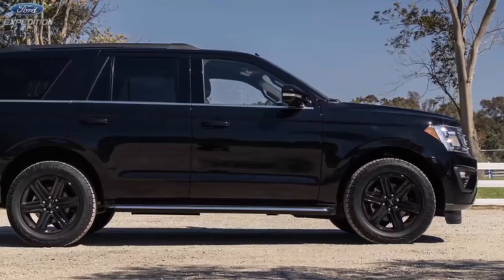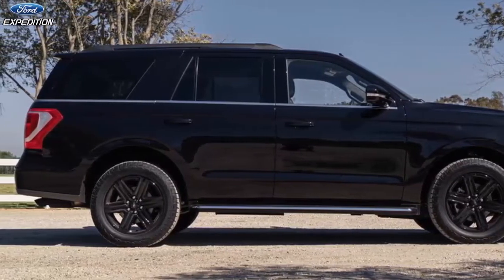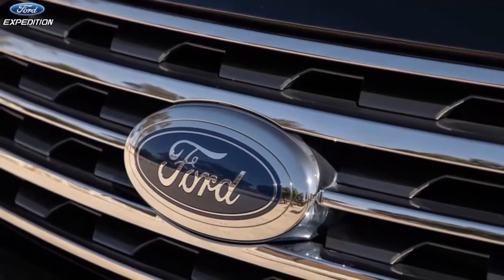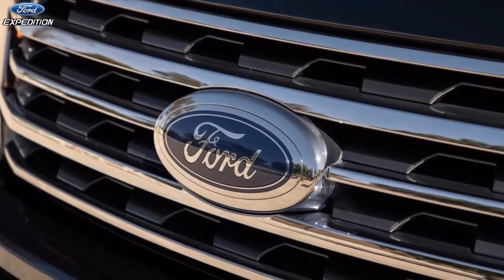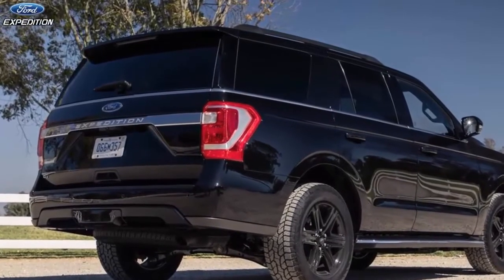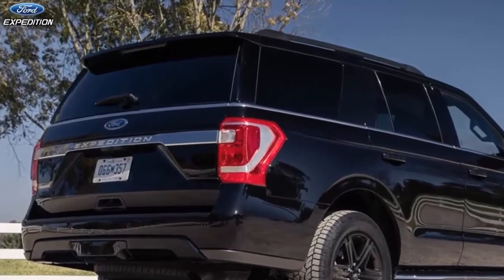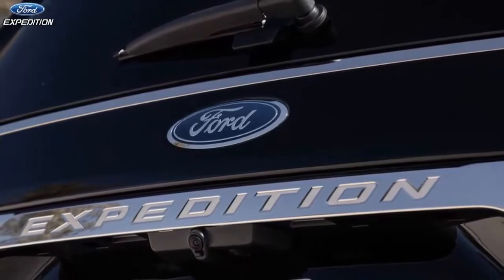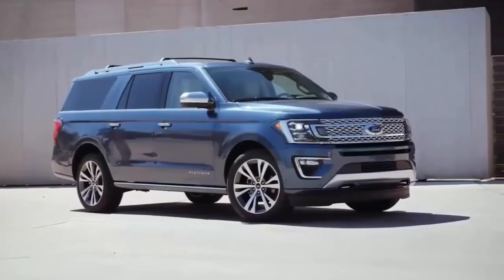Like in previous model years, the Expedition is available in two sizes: standard and Max. The regular Expedition has a 122.5-inch wheelbase and a 210.0-inch overall length, while the Expedition Max is a foot longer with a 131.6-inch wheelbase and 222.0 inches of length. The standard Expedition directly competes against the Tahoe, whereas the Expedition Max takes on the Chevy Suburban.